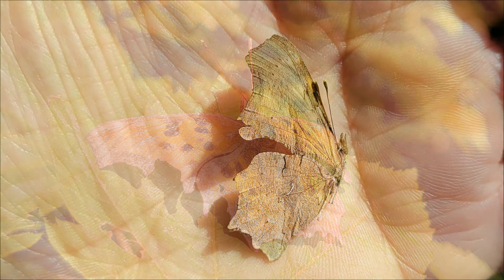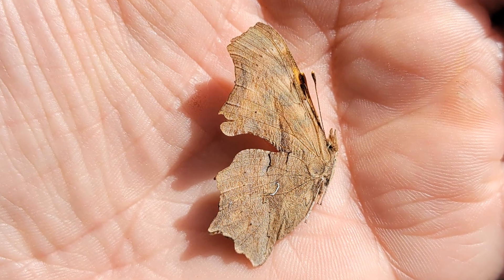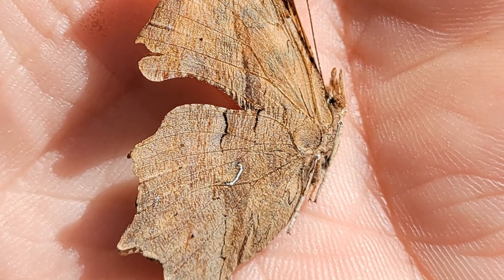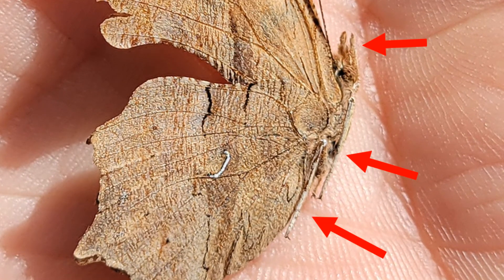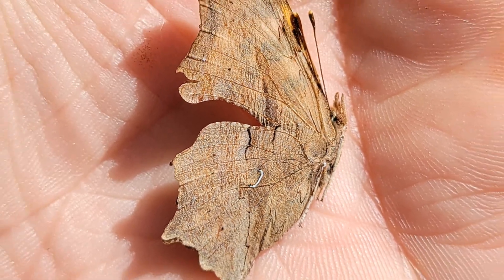It immediately froze up, and here you can see the two pairs of walking legs and the shorter brush foot that is typical of this family of butterflies.